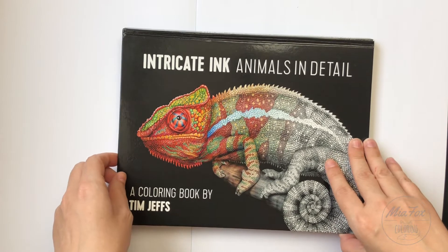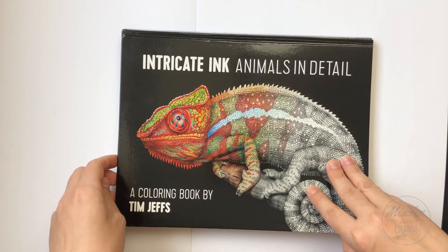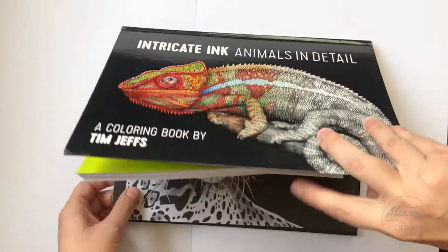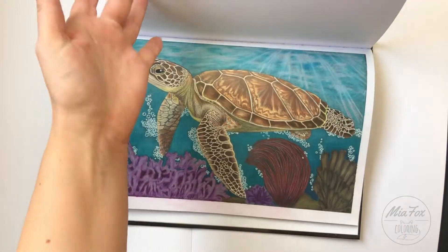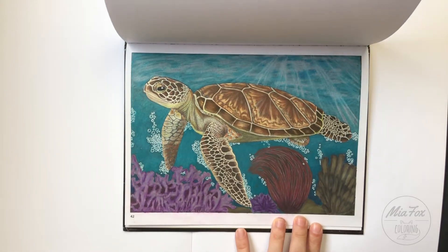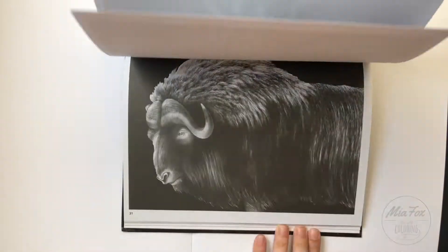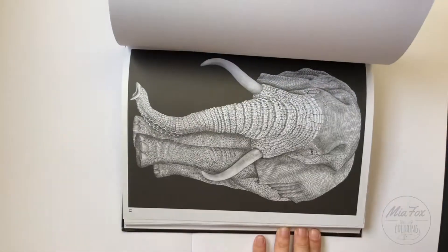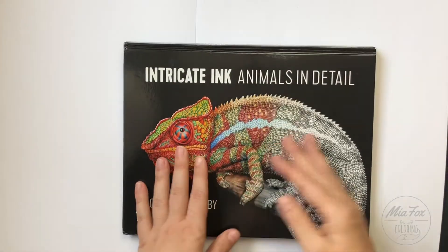I don't really have many grayscale coloring books, but if I had to choose one it would be this one for sure. This is still one of my favorite pictures from this book — I love sea turtles. Amazing job in this book.